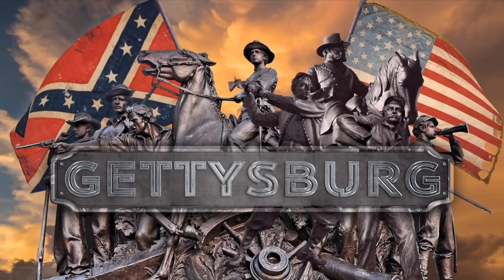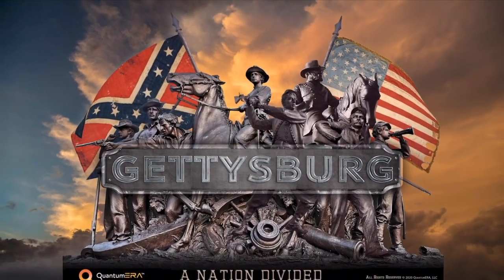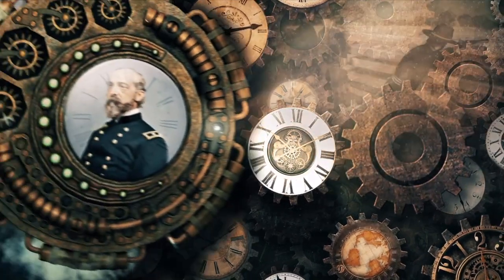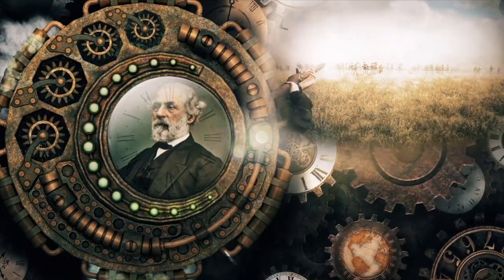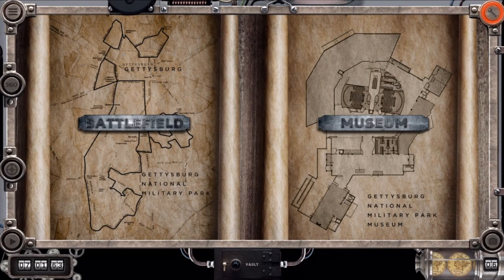Welcome. You have in your hands a virtual time machine set to transport you to July of 1863. This is the main menu for Gettysburg: A Nation Divided, with two options to explore. We'll start with the battlefield.